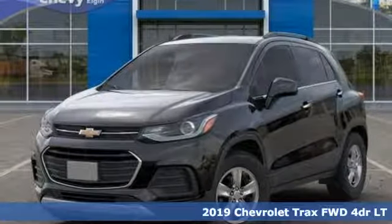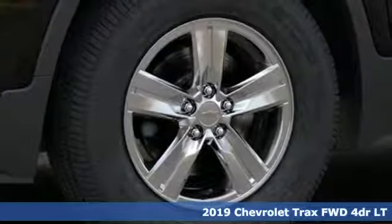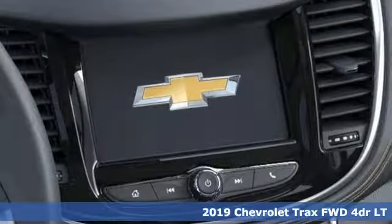It's a new 2019 Chevrolet Trax. Chevrolet, 100 years of icons. And get ready for an impressive combination of features.